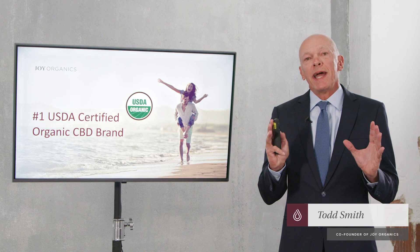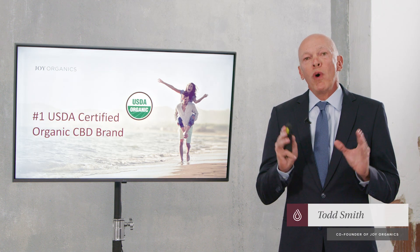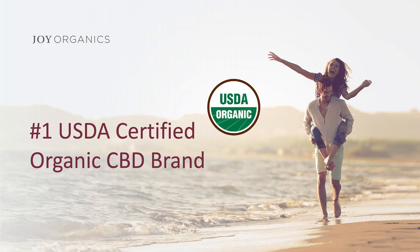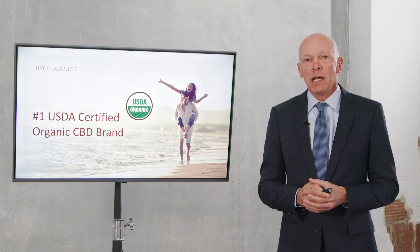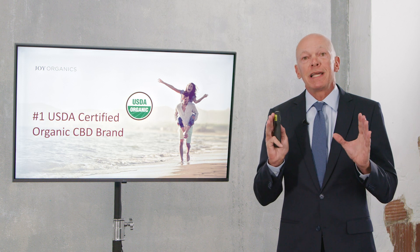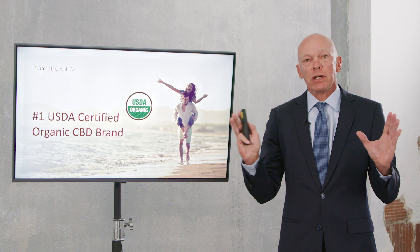In this video, I'm going to provide a brief explanation of what makes a product USDA certified organic. Joy Organics is the number one USDA certified organic CBD brand. We've got more USDA certified organic products than any other brand, and we've made a very conscious decision to be a leader with organic.